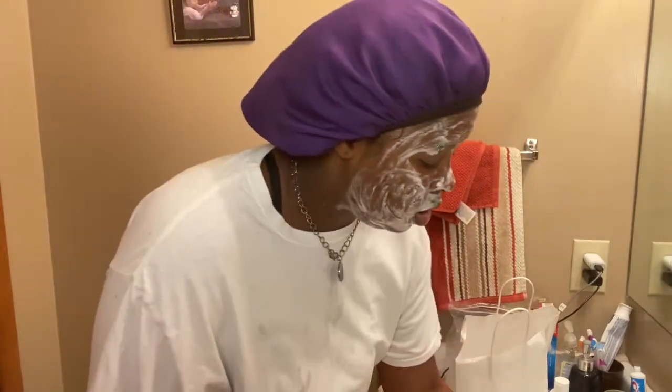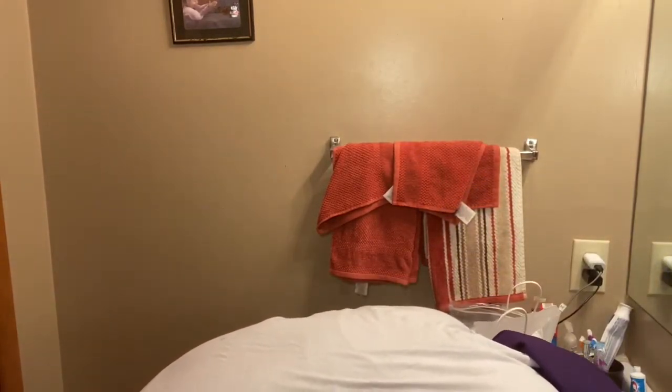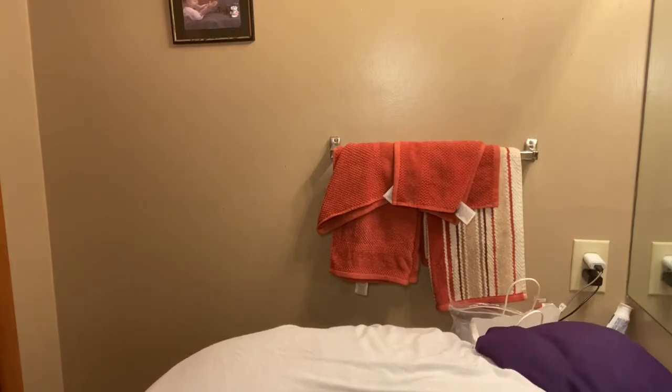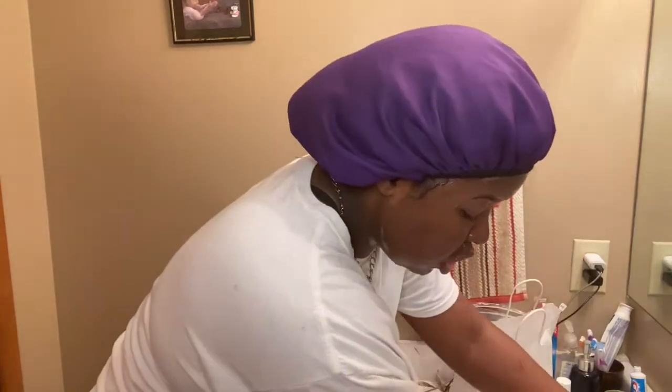Now I'm going to rinse and I have a white towel right here — I'm going to pat it dry. Make sure you get all the suds off your face. I have a nose ring so I have to be really careful. Sometimes I rub, sometimes I pat — right now I'm just patting and drying.